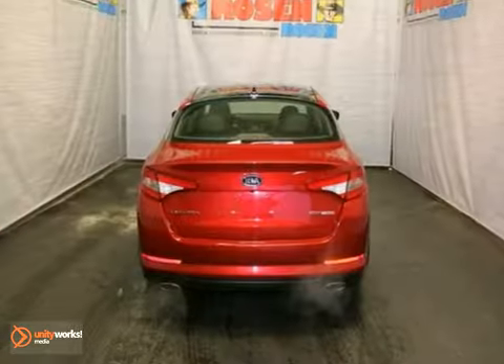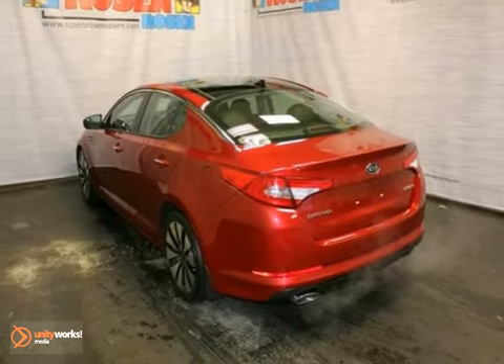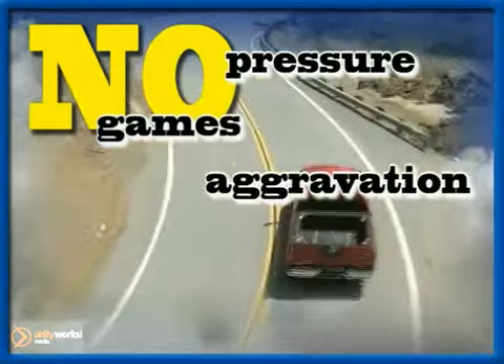It even has a turbocharged engine and the remaining factory warranty. Take it for a test drive today. No pressure, no games, no aggravation.